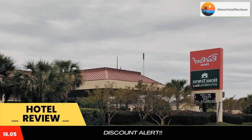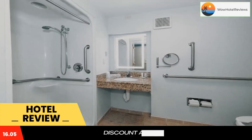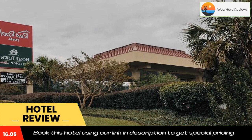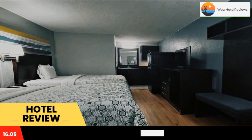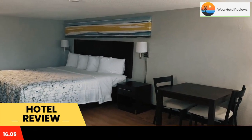The property is around 1.7 miles from Forest Hills Golf Course, 4 miles from Augusta State University, and 4.2 miles from Confederate Monument. Enterprise Mill is 5.1 miles from the motel and Augusta Canal National Heritage Area is 5.3 miles away.